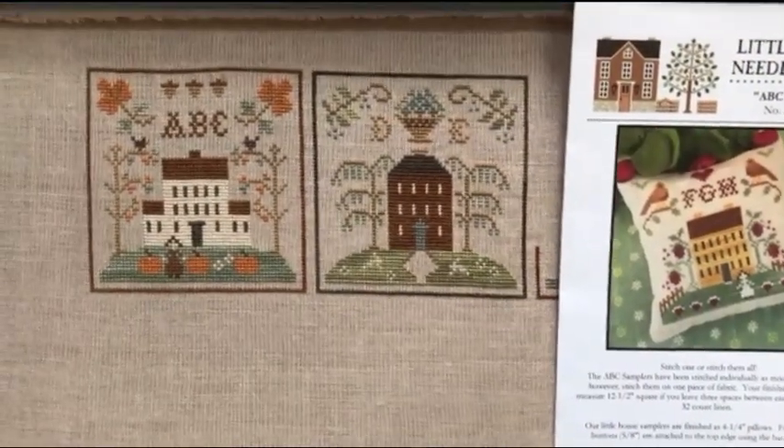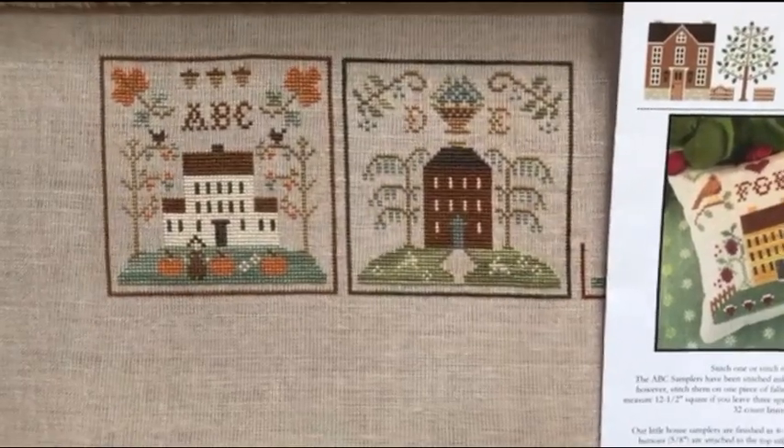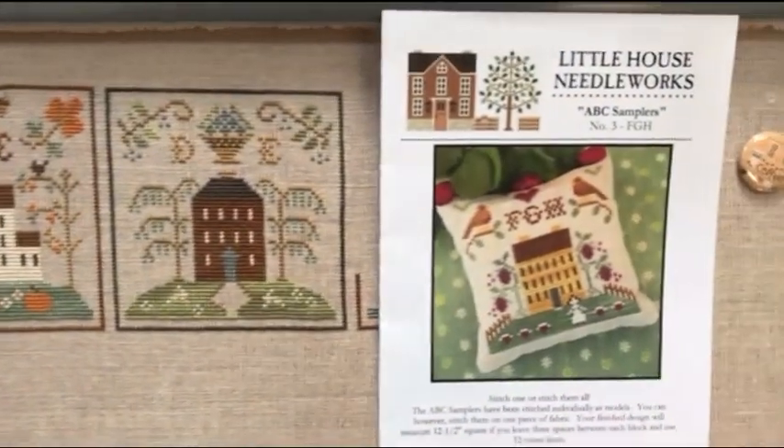Today is May the 18th, it's a Friday, and it is time for some Little House Needleworks.